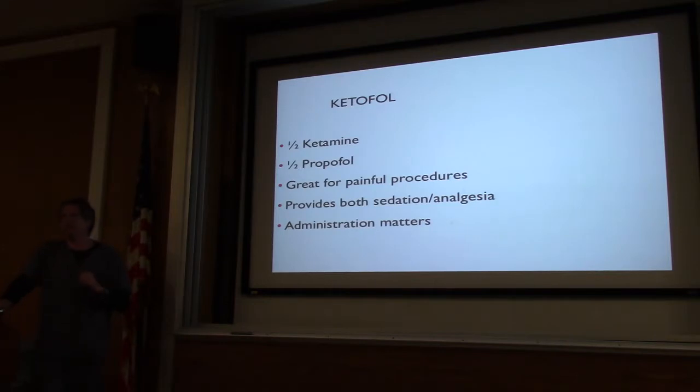Ketofol — great combination if you're using it for a painful procedure like a chest tube or somebody with multiple open fractures. The original studies mixed the two in the same syringe, but with different chemical kinetics you have different onsets. Your ketamine will work in a couple of minutes and then your propofol has to catch up. So if you're using ketamine and propofol for a procedure, get your ketamine first, wait a minute or two, wait for them to start to dissociate, then push your propofol afterwards. If you do them both at the same time, you wind up chasing your tail.